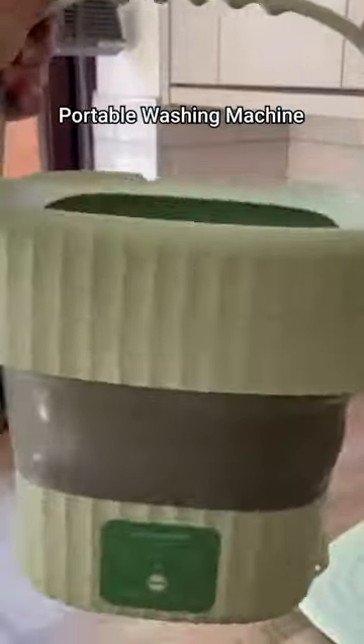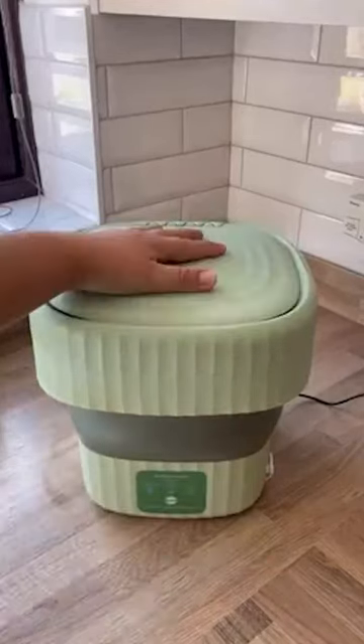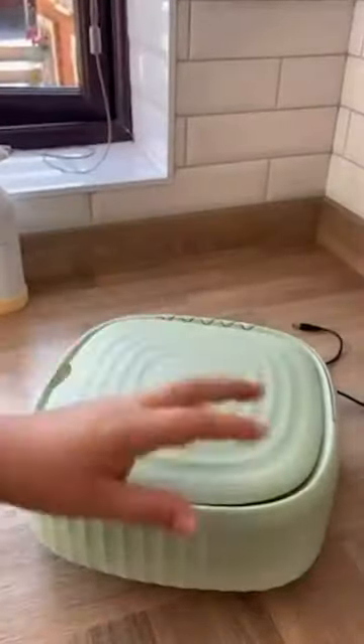This portable washing machine is perfect for washing small items like socks, underwear and swimsuits. It saves time, energy, money and space with its safe and energy efficient design and foldable bucket design.